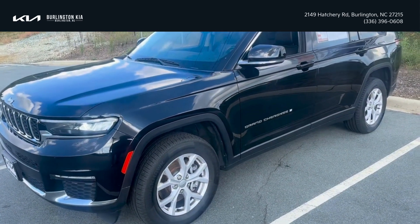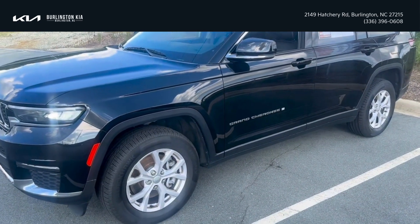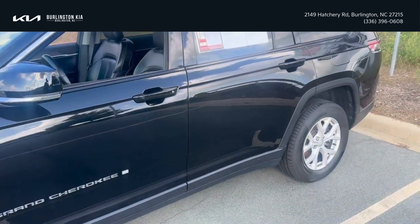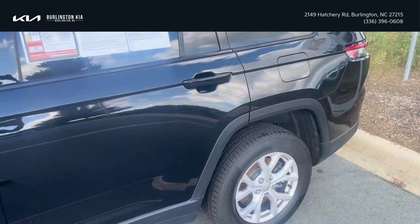Hey, Burlington Kia family. It's Jordan McAdoo here with another video. Today we have a 2021 Jeep Grand Cherokee Limited. That black color just sits nice on this vehicle.